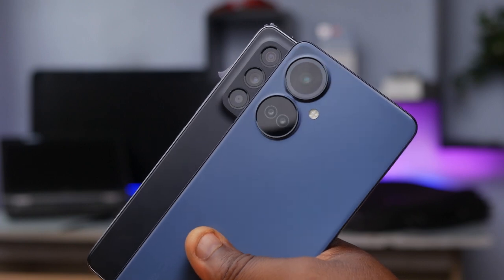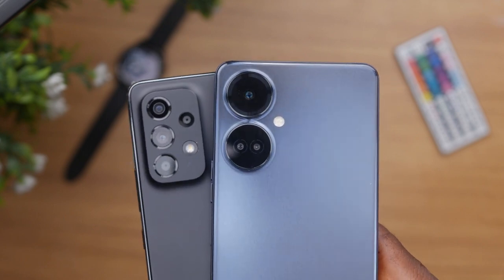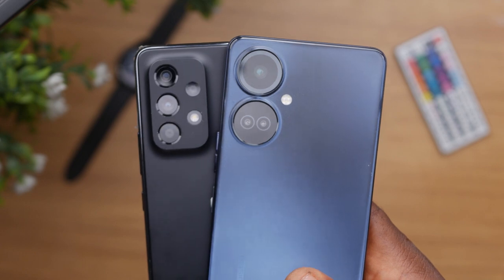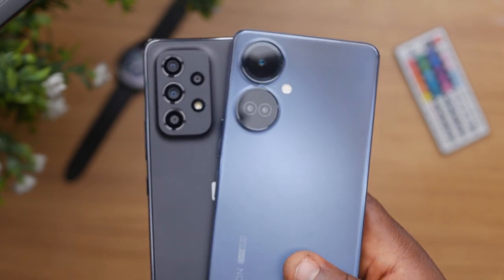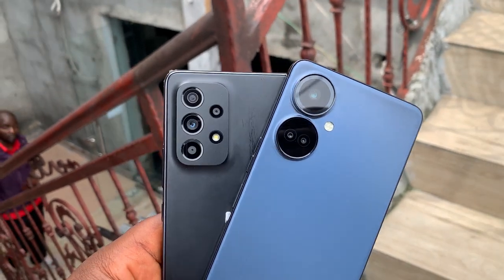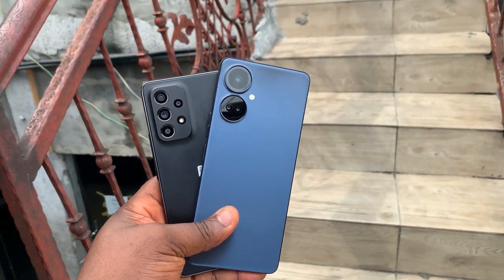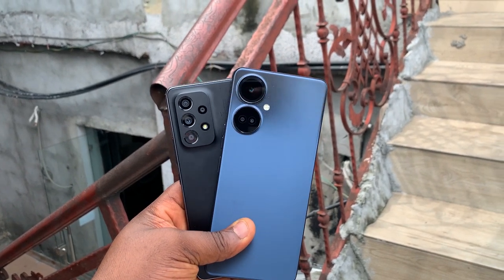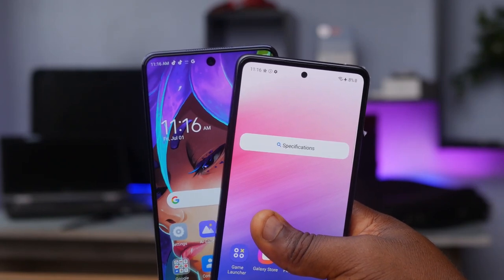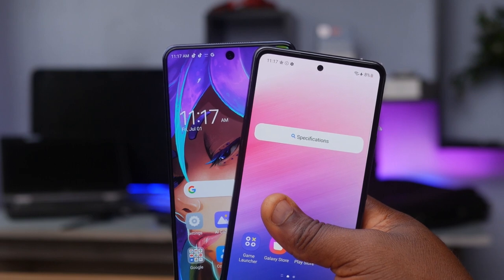For the rear cameras, both phones have different designs, but what matters most is performance. Both have a 64MP main lens. The Samsung has three additional lenses — a 12MP ultrawide, a 5MP macro, and a 5MP depth sensor — while the Tecno has a 2MP macro and a 2MP depth sensor. The Samsung can record 4K video at 30fps with electronic image stabilization and also 1080p at 30fps. The Galaxy A53 has a 32MP selfie camera capable of 4K at 30fps, while the Tecno has a 16MP front camera limited to 1080p at 30fps.